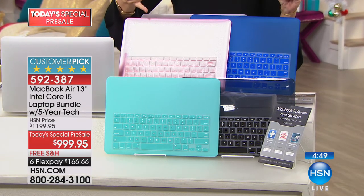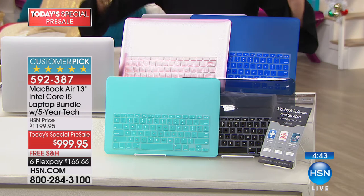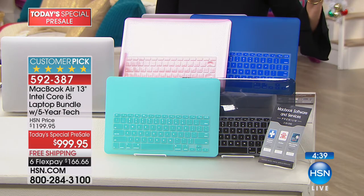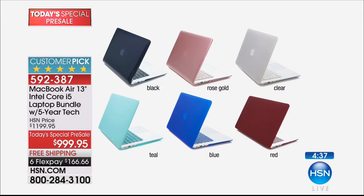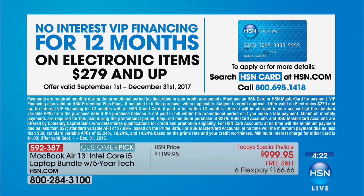The rose gold is already two-thirds sold out — only a couple hundred remaining. We also have it in beautiful blue, teal, black, clear, and red. Make your choice now. We have six flex payments — $166.66 each. But if you have the HSN card, you can finance this for one entire year.